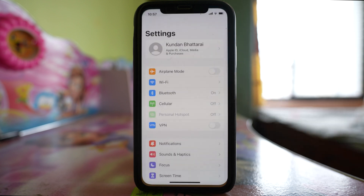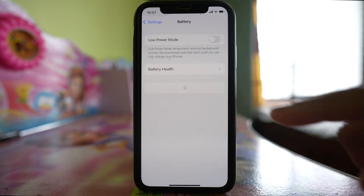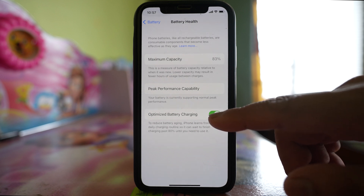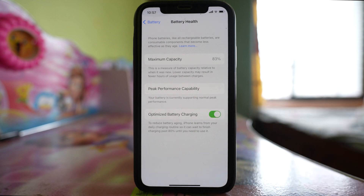The next thing to do is go to Settings, then Battery, then Battery Health. If you see there is an option called Optimized Battery Charging, this will prevent the battery from aging, and this is one of the reasons why the battery will not charge above 80%.